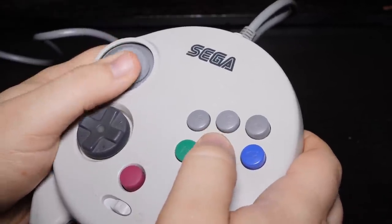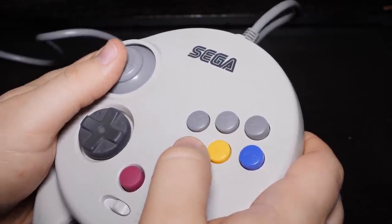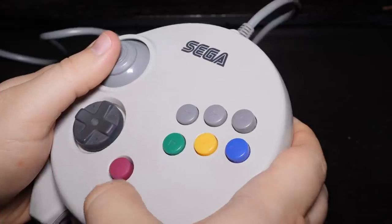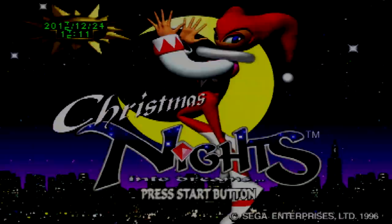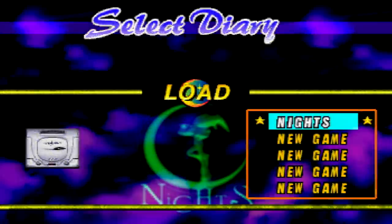I think this controller is basically a prototype for what would become the Dreamcast pad. I had this pad — I imported the regular NiGHTS from Japan and I imported the controller from the US. I remember specifically because my parents were not too happy with my gift list that year. I can imagine it was not cheap, especially in the 90s where you had to order these things through the back of a catalog.